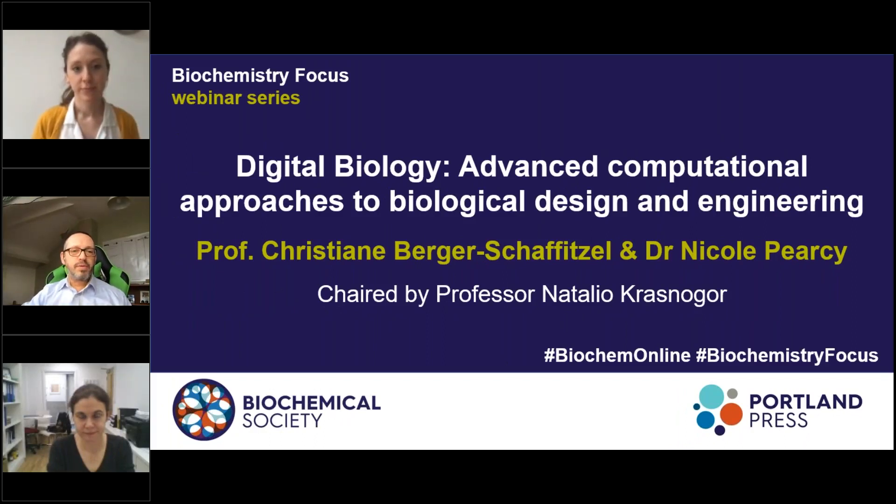Hello and welcome to the Biochemistry Focus webinar series. On behalf of the Biochemical Society and Portland Press, I am pleased to welcome you to this webinar.